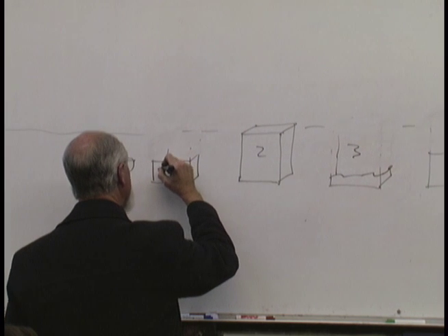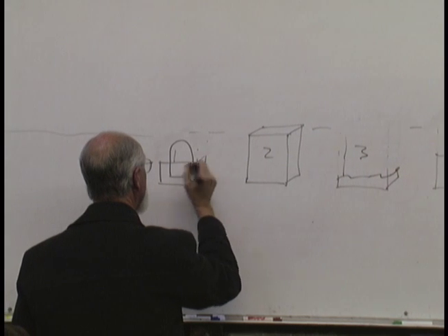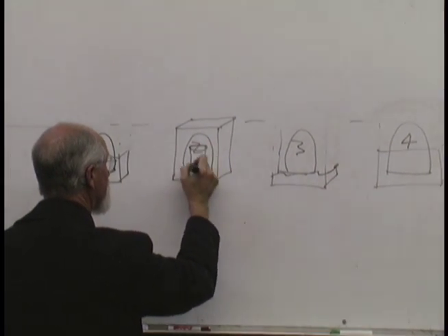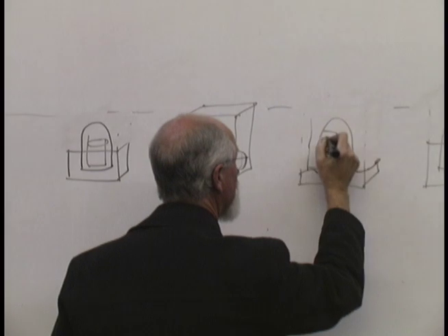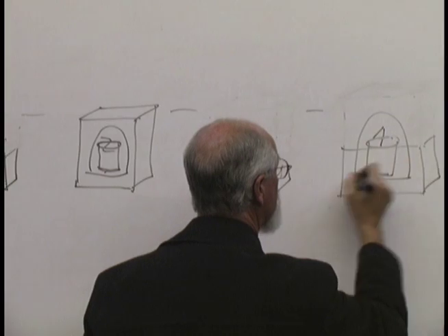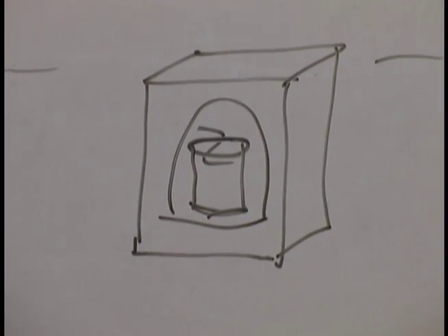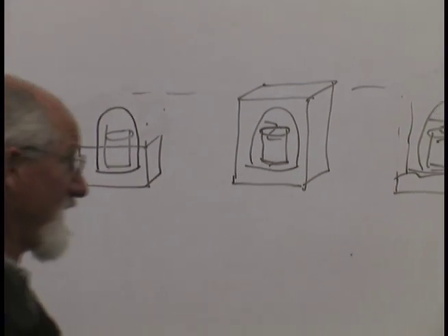Inside these buildings there's a big steel container — really, really thick. Then inside the steel container there's another steel container with six-inch-thick walls; they call that one the reactor. The reactor is where the heat is made — all it does is make heat. It's pretty nice having it sit there and make heat. You could have it create heat for three years without having to touch it.